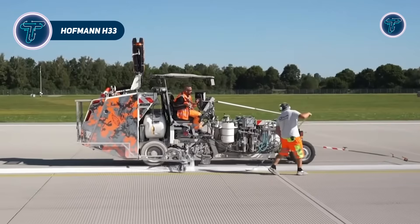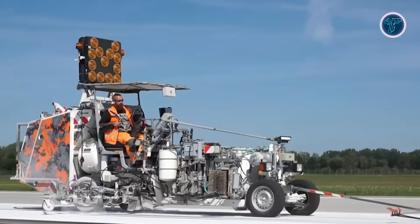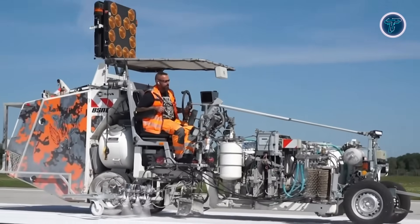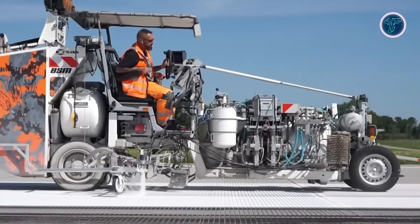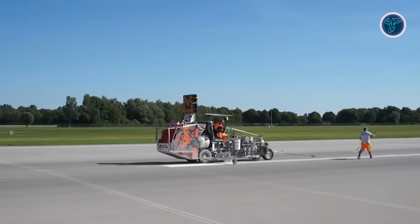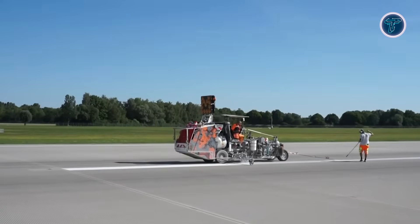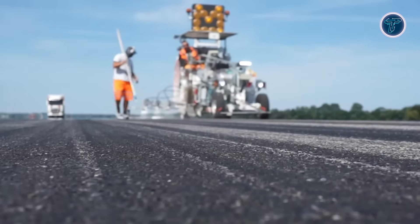The Hoffman H33 is a professional, self-propelled road marking machine designed for highways, airports, and urban streets. Its compact yet powerful design allows it to apply a wide range of materials, including cold paints, two-component cold plastics, sprayable plastics, and thermoplastics, making it highly versatile for different marking tasks. Powered by a reliable Kubota turbo diesel engine, the H33 delivers consistent performance even on slopes or demanding conditions.